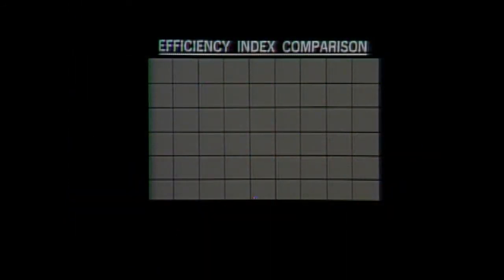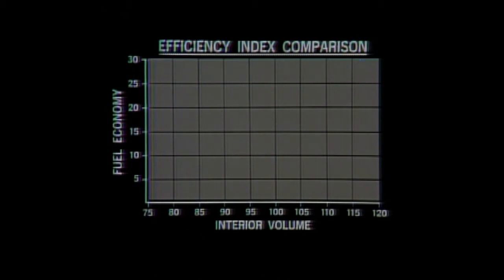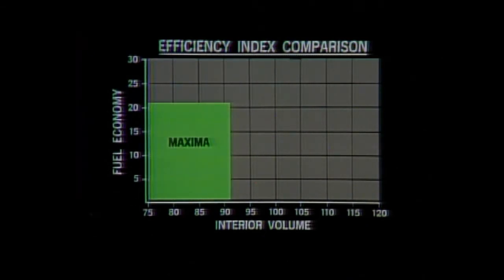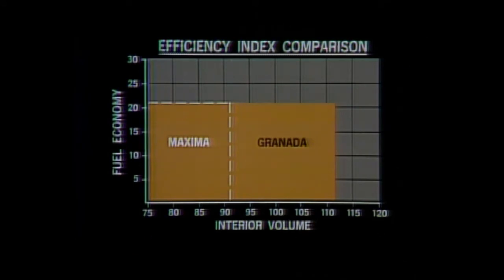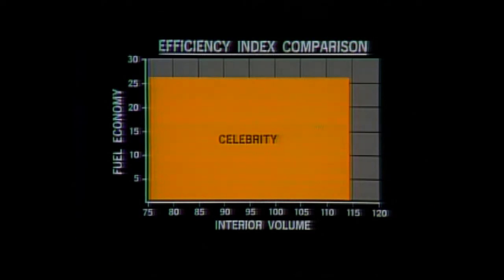To summarize Celebrity's advantages in roominess and fuel economy, an efficiency index graph plots EPA estimated city MPG ratings against the EPA interior volume index. The most efficiently designed vehicles will have the highest combination of both. Maxima's city MPG is 21 with an interior volume index of 93 cubic feet. Granada's city MPG is 21 with an interior volume index of 113 cubic feet. LeBaron's city MPG is 25 with an interior volume index of 110 cubic feet. Celebrity has a city MPG of 25 and an interior volume index of 113 — giving Celebrity the highest efficiency index, the best combination of room and fuel economy.